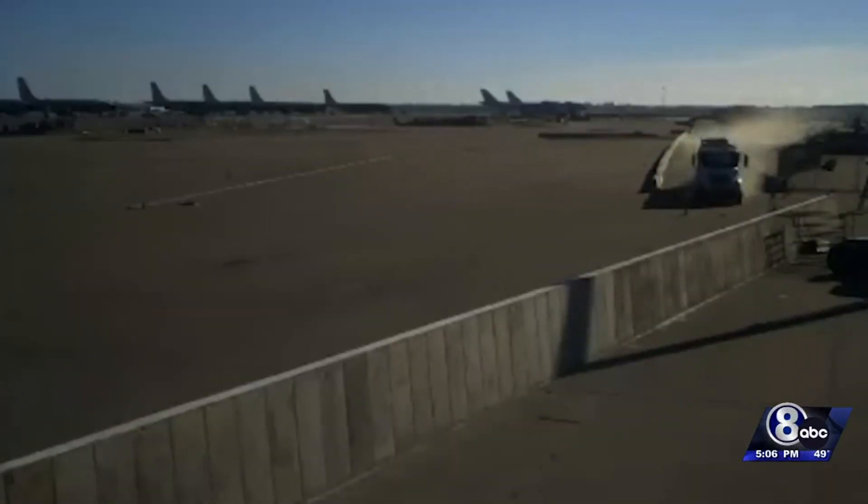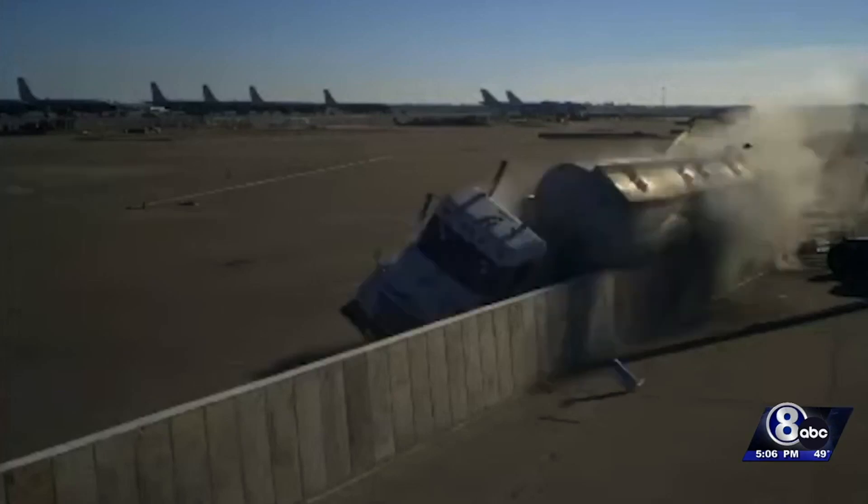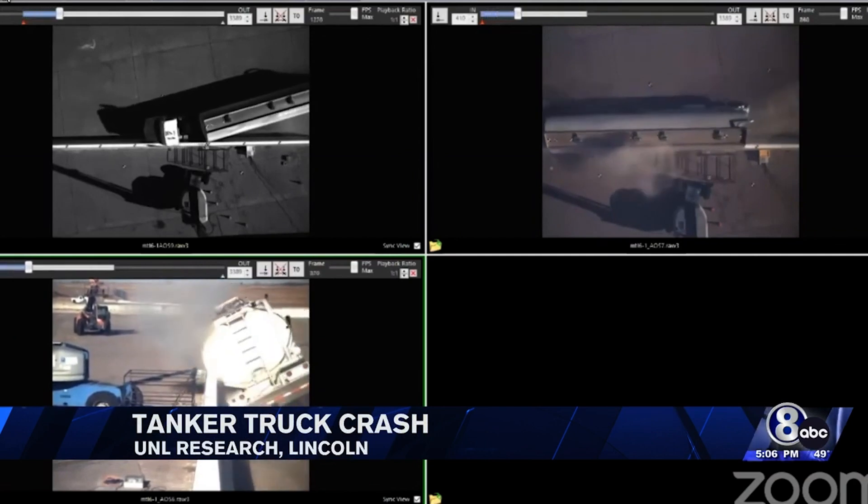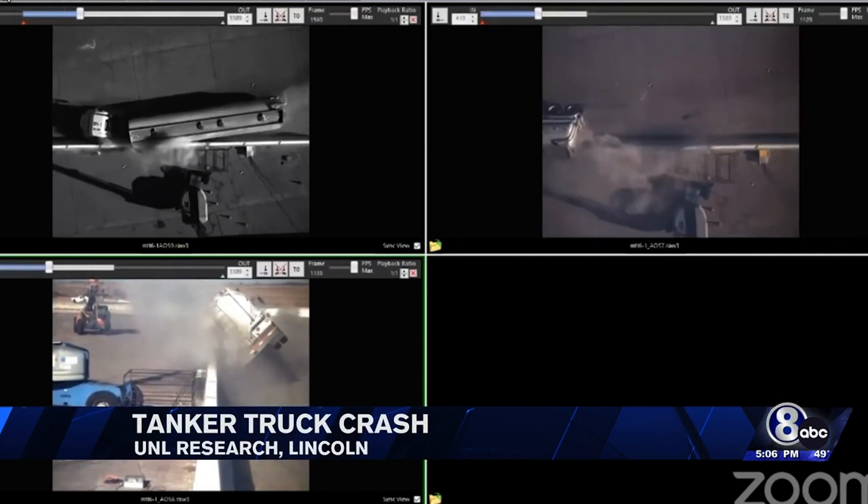Researchers from the Midwest Roadside Safety Facility were testing a new, shorter concrete roadside barrier. It's designed to help keep the truck upright and to hopefully prevent the tank from rupturing.